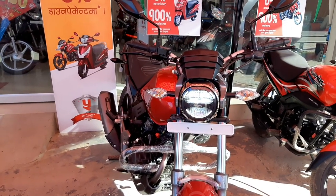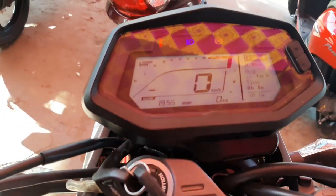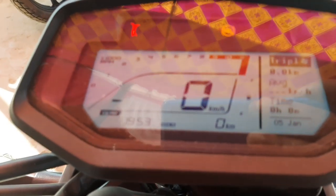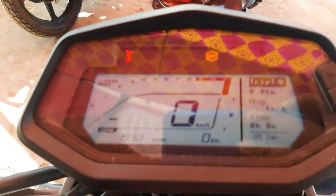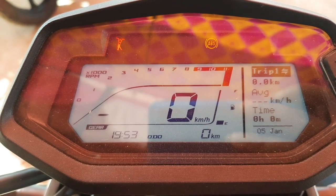This is a very interesting instrument cluster. The tachometer and odometer are not available, and the trip meter and date clock are available. There is also a feature like mobile Bluetooth mount, the Hero app, and the app can be used directly for navigation.